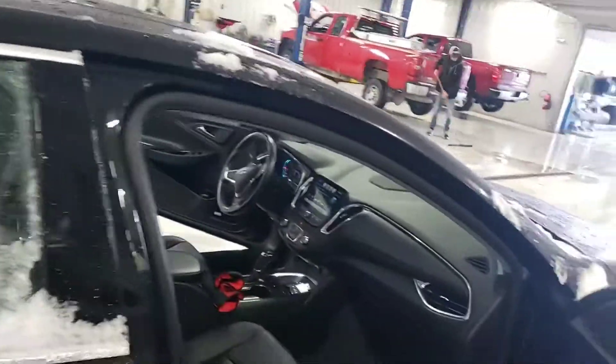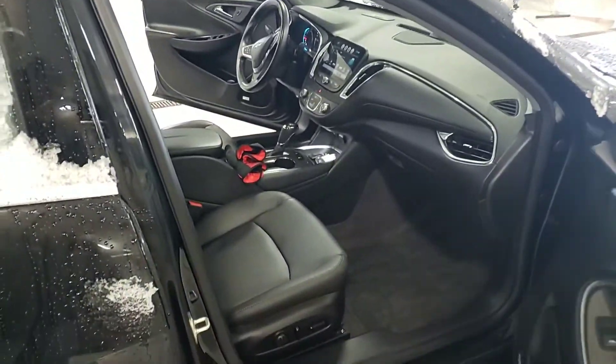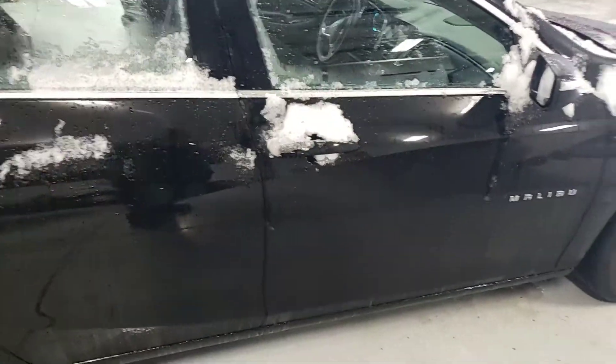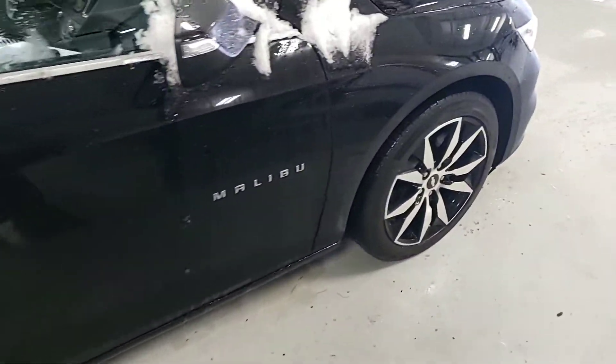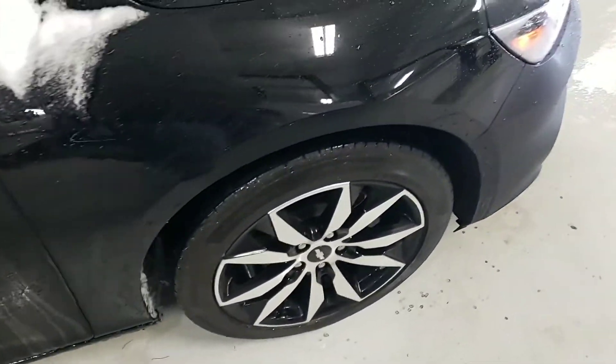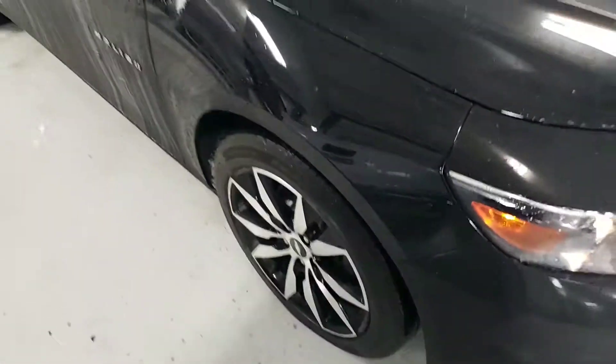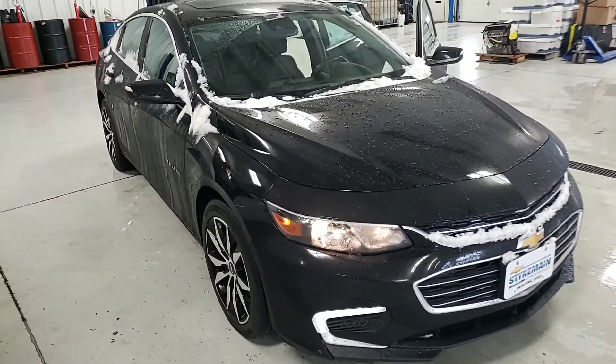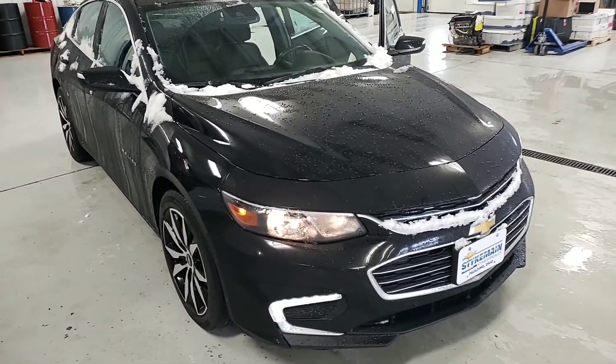You will definitely get a lot of looks in this car. Parents will be happy. This car will last you a long time. These are a good set of good-looking wheels. It's black with a black interior. Nice and sweet car.